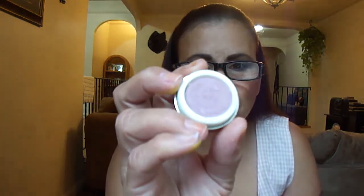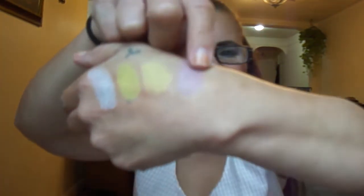Just in no particular order, grabbing them out of the box — this is Sweet Deal. It's a gorgeous mauve with bluish-purple undertones. That's Sweet Deal.